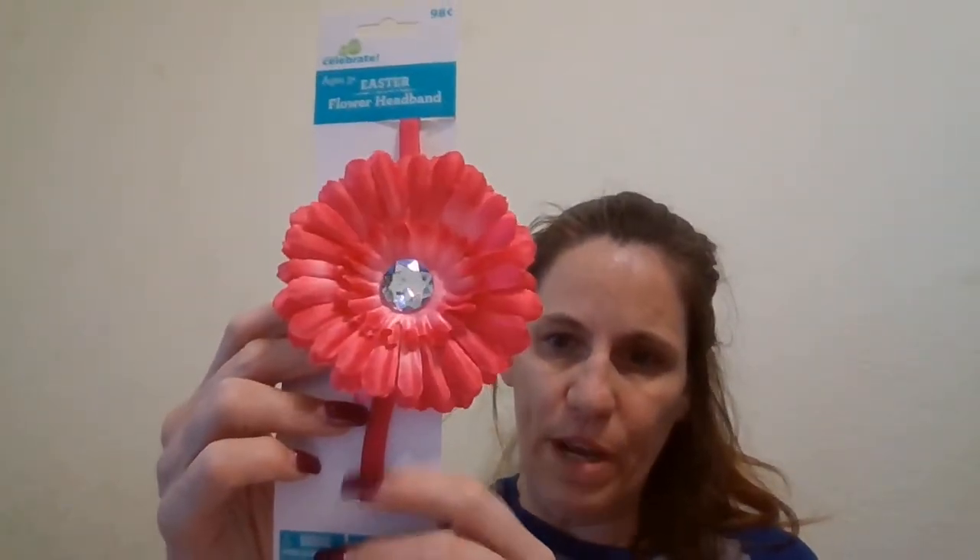Then I found these — they're really cute. There's an Easter headband; they have a pink one and a white one. So I got two of each. These are $0.49 a piece. There's the UPC code for the white one and the UPC code for the pink one.